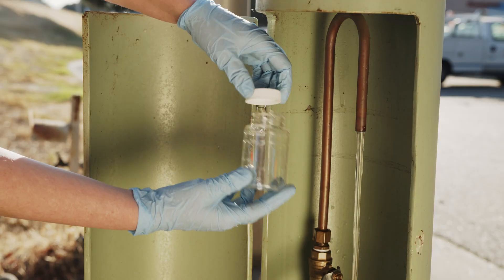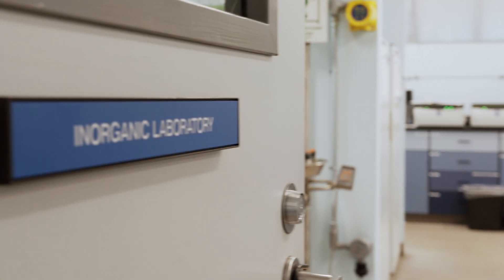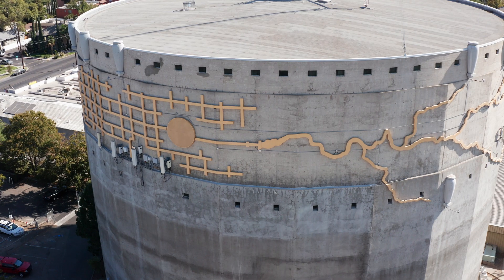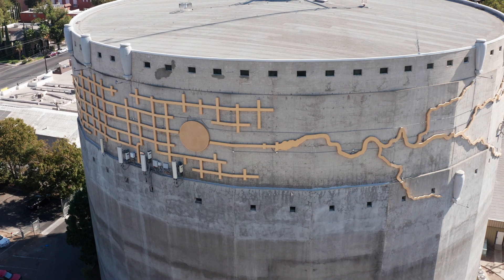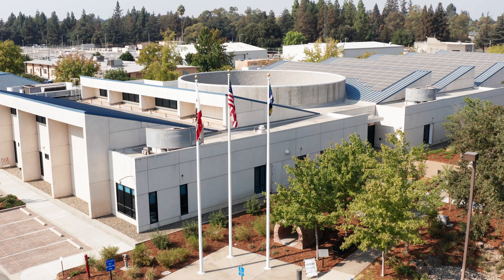Operating and maintaining the system takes investment of financial resources to ensure that the system continues to deliver what our customers rely on — safe drinking water. Our commitment to providing you the highest quality drinking water would not be possible without the dedication from our field, lab, plant, and support staff.